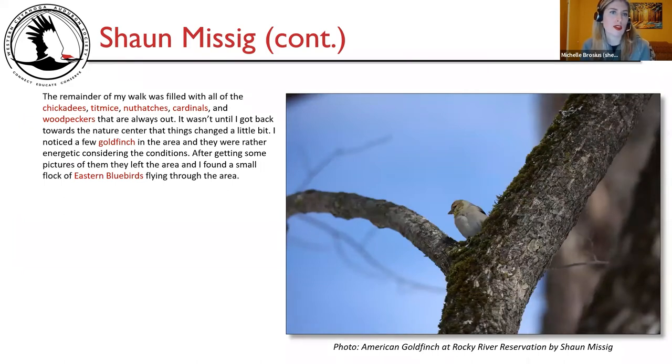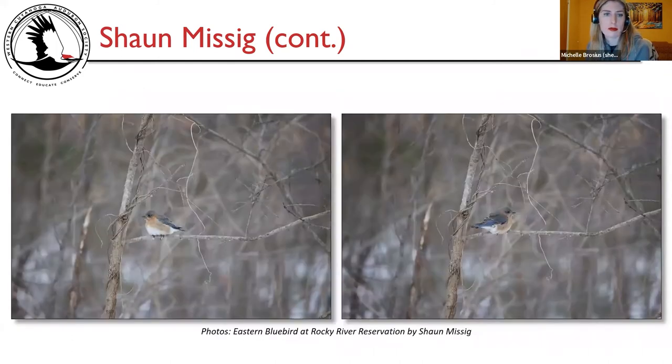The remainder of Sean's walk was filled with chickadees, titmice, nuthatches, cardinals, and woodpeckers. It wasn't until he got back toward the nature center that things changed — he noticed a few goldfinch in the area, energetic despite the conditions. After getting some pictures of them, they left, and he found a small flock of eastern bluebirds flying through the area. Photos show American goldfinch and two pictures of eastern bluebird at Rocky River Reservation by Sean Missig.